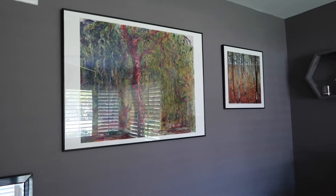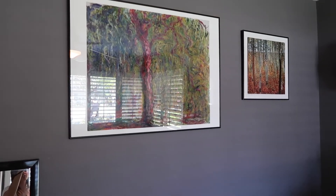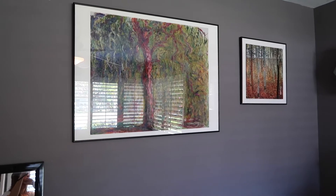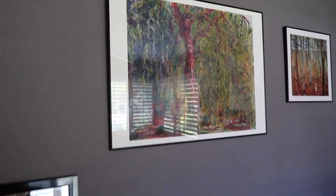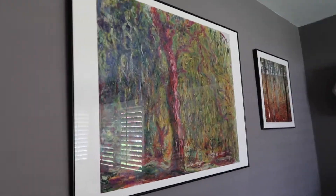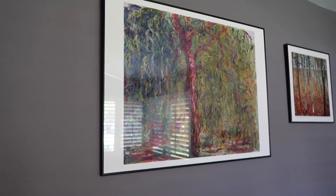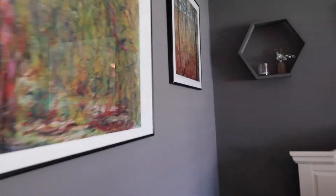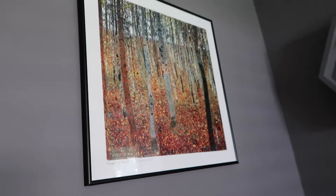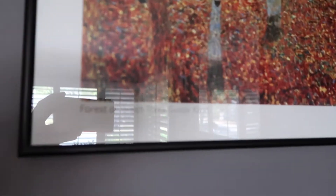On my walls I have some art — I'm kind of an art junkie. The first piece right here is a Monet, a really beautiful painting of a willow tree. I really love how on the gray paint the colors just pop out. Then the one next to it is a Gustav Klimt — it is called 'The Forest of Beech Trees.' Do you see it?